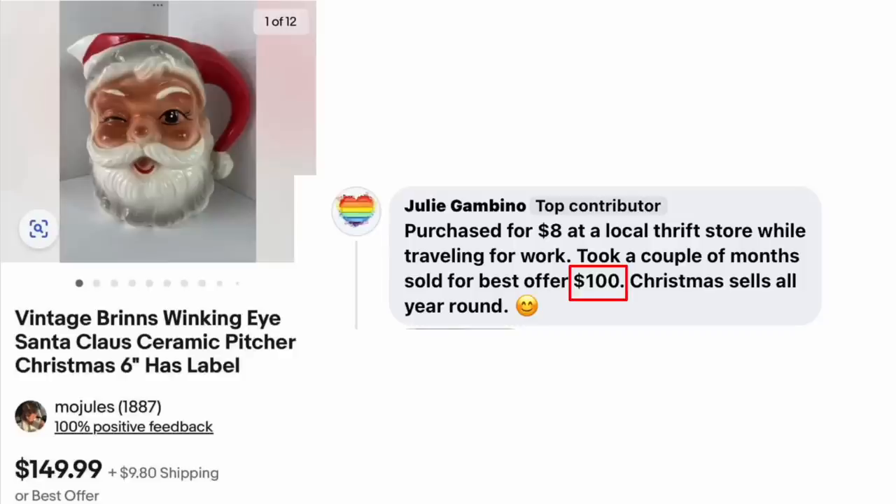Here's another Christmas item. Julie Gambino purchased for $8 at a local thrift store while traveling for work. Took a couple of months, sold for a best offer of $100. Christmas sells all year. The item is a vintage Brin's Winking Eye Santa Claus Ceramic Pitcher — looks to be in pristine condition, which is surprising for a thrift store find. $8 sold for $100.